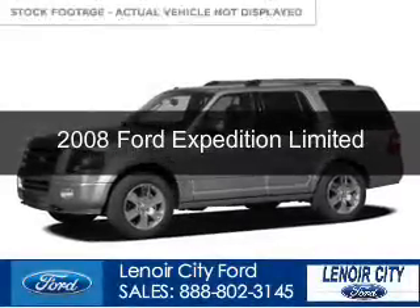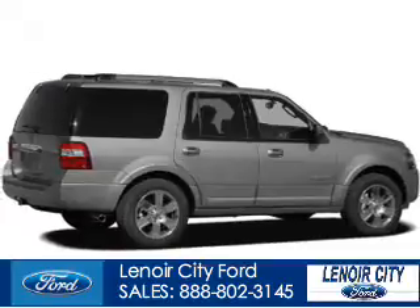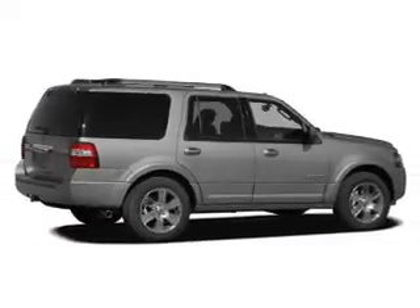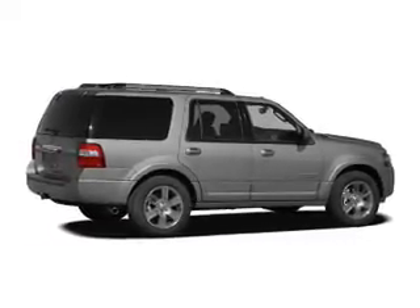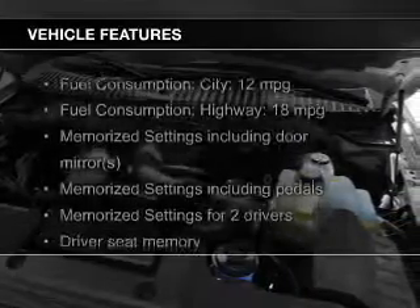This is a used 2008 Ford Expedition. It's powered by 4-wheel drive, a 5.4 liter 8-cylinder engine, and a 6-speed automatic transmission. The features include leather seats,